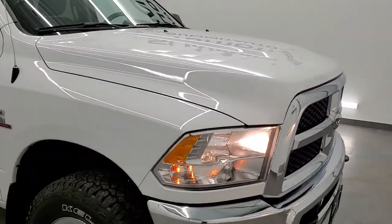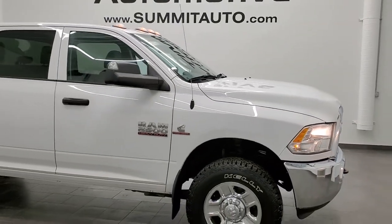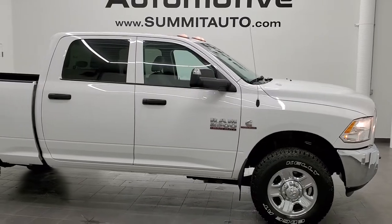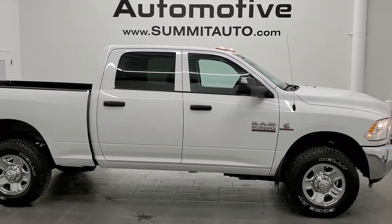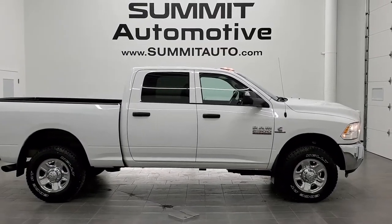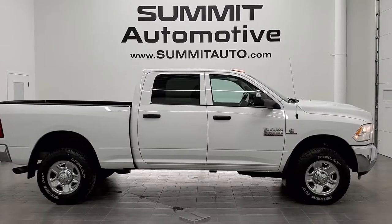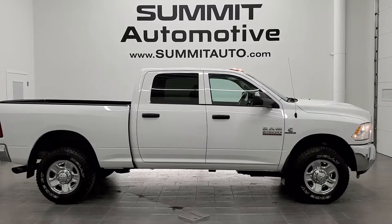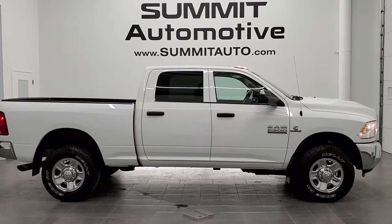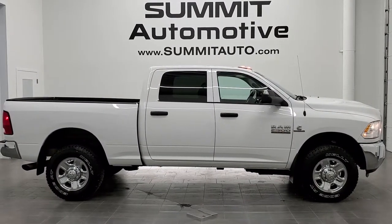Also, four brand new tires, and I would highly recommend it from a quality and condition standpoint. To see more pictures of this truck or one of our other 450 new and used cars, trucks, SUVs, minivans, wranglers, half tons, three-quarter tons, one tons — you name it, we've got it. Go to our website, www.summitauto.com — full pictures and descriptions of every single vehicle from two locations. And if you'd like to check out more HD videos, you can go to youtube.com/summitauto.